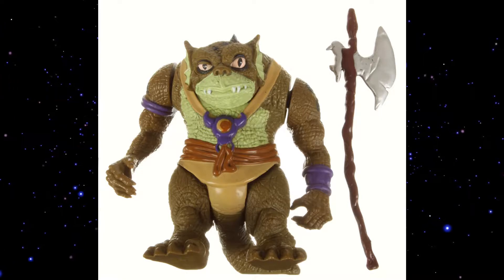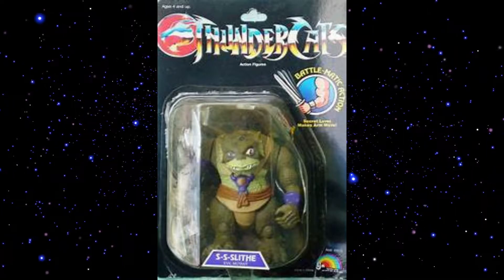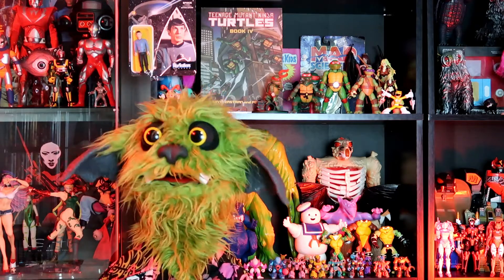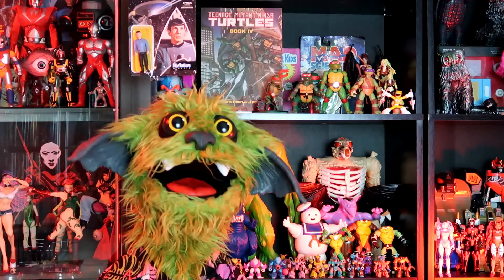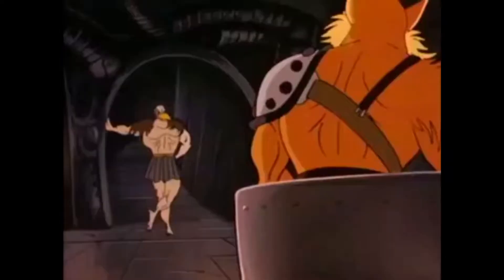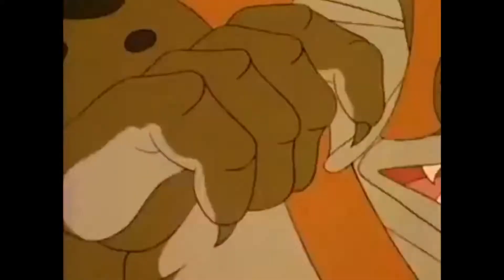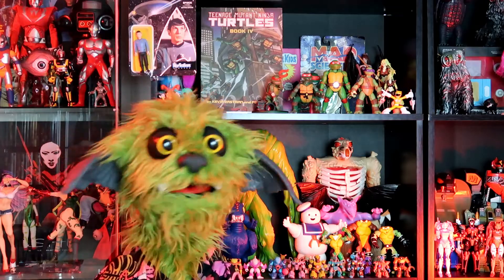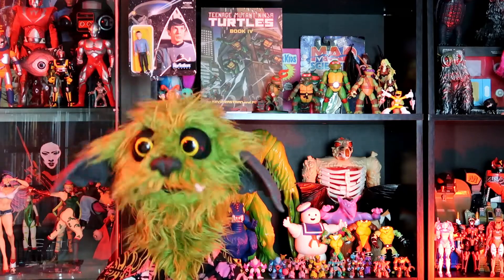Released in every series of Thundercats, Slithe — with three S's, mind you — was a froggy, snaggy, lizard-y kind of playboy type character. And like with many cases, especially with the bad guys, the toy looked better than the cartoon counterpart. The Thundercats themselves didn't look as good as they did on the cartoon, but the evil mutants, in most cases, looked better than they did on the cartoon. It's very odd — I almost wondered if LJN was like, 'Yeah, bad guys are more fun, we're going to put more into them.'